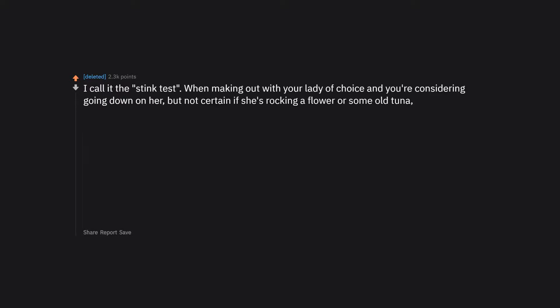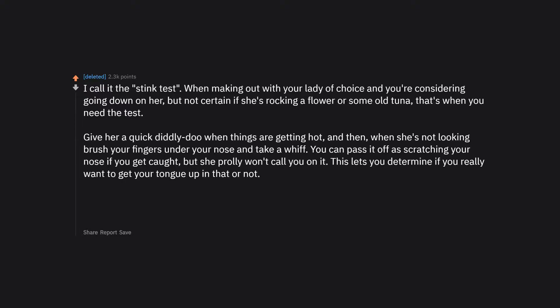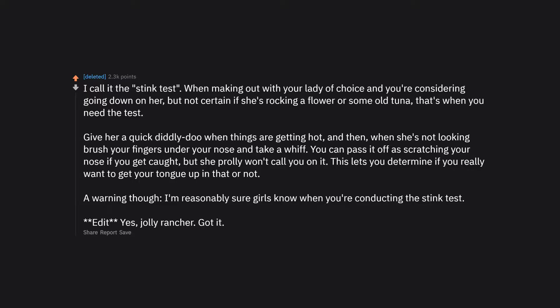I call it the stink test. When making out with your lady of choice and you're considering going down on her, but not certain if she's clean, give her a quick diddle when things are getting hot. When she's not looking, brush your fingers under your nose and take a whiff. You can pass it off as scratching your nose if you get caught. This lets you determine if you really want to go down on her. Warning: girls probably know when you're conducting the stink test.